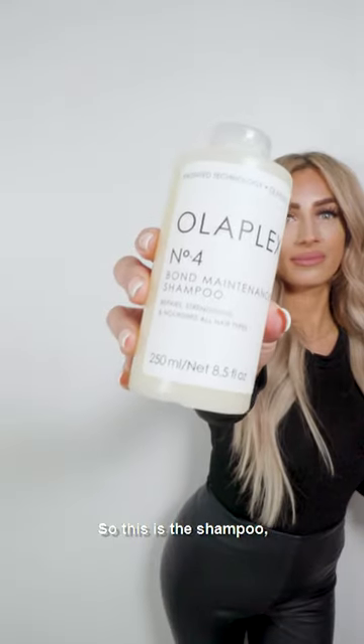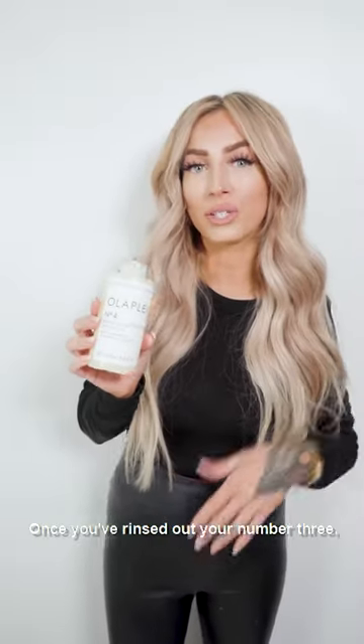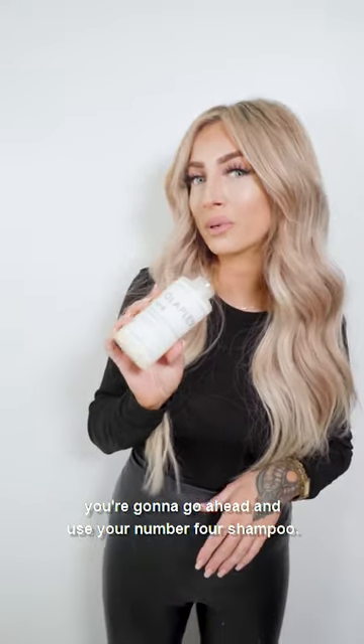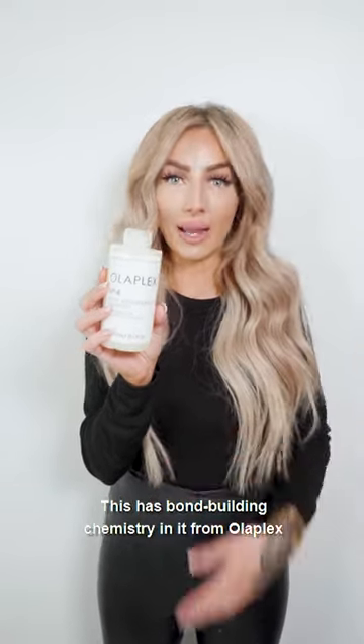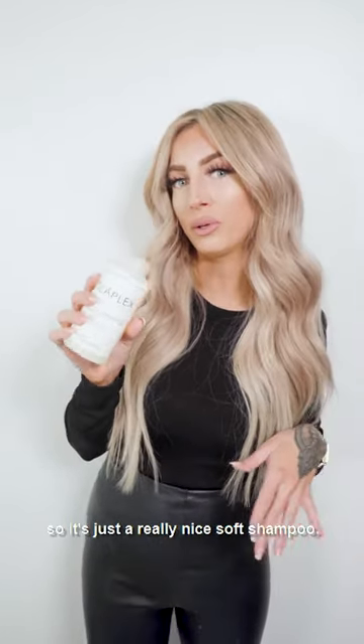So this is the shampoo — number four — it comes right after the number three. Once you rinse out your number three, you're going to go ahead and use your number four shampoo. It has bond-building chemistry in it from Olaplex, so it's just a really nice soft shampoo.